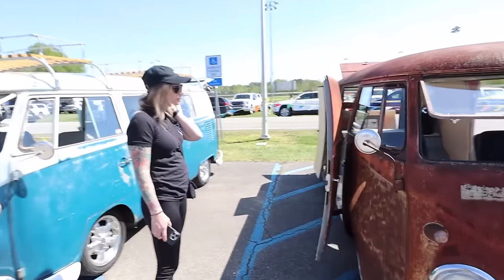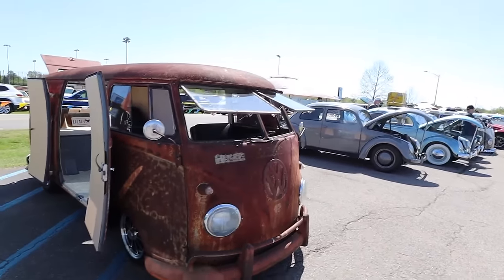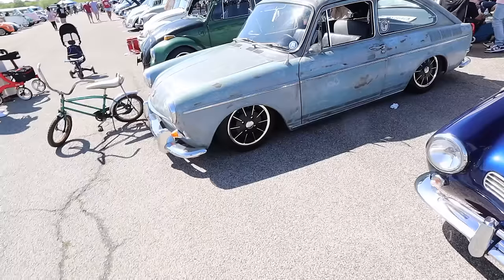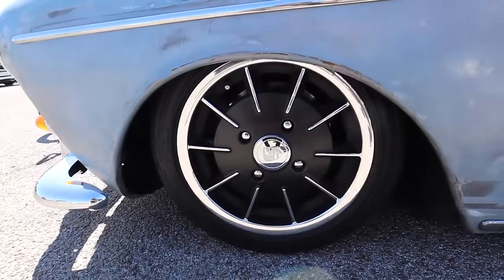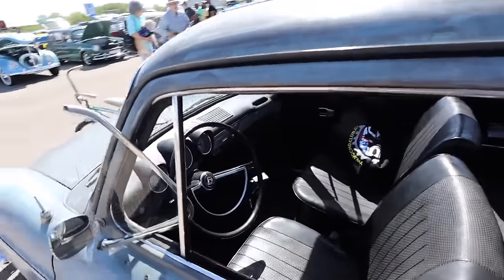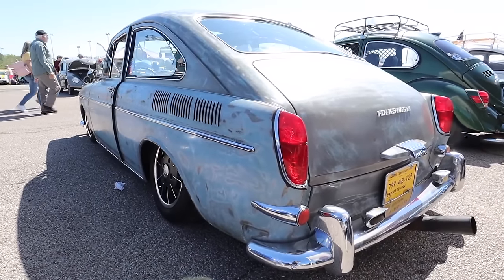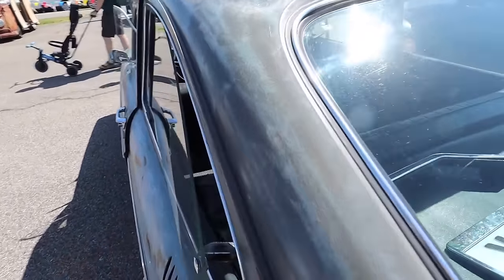What do you think — shiny chrome and paint or the way you find it? The way you find it. Yeah. Another slammed fastback here — some Porsche wheels. I haven't forgotten about mine guys, haven't forgotten about it. The pop-out side windows — so cool.